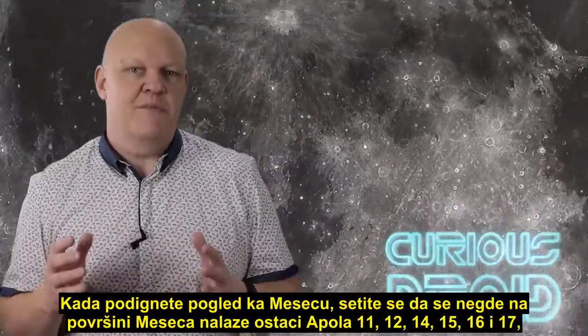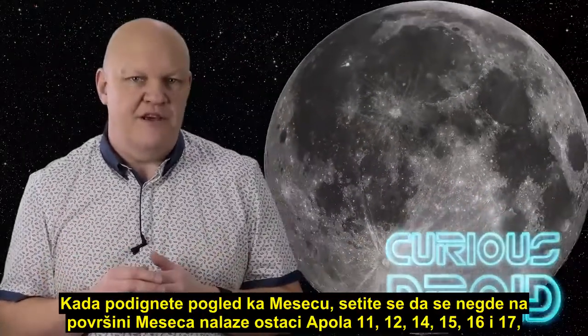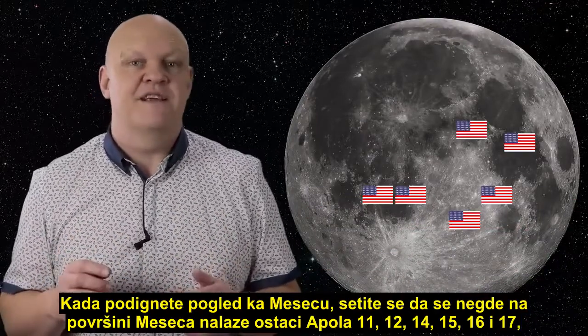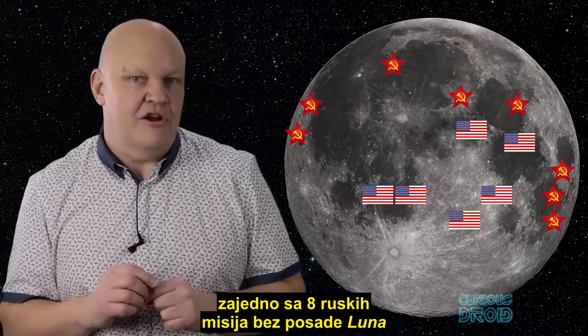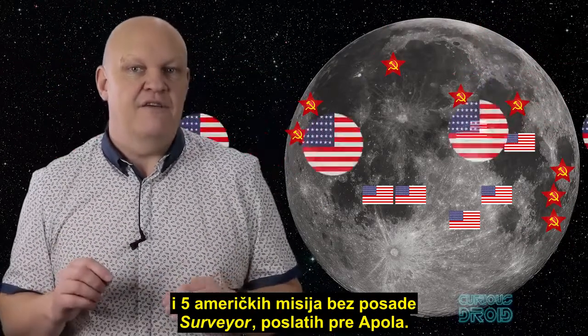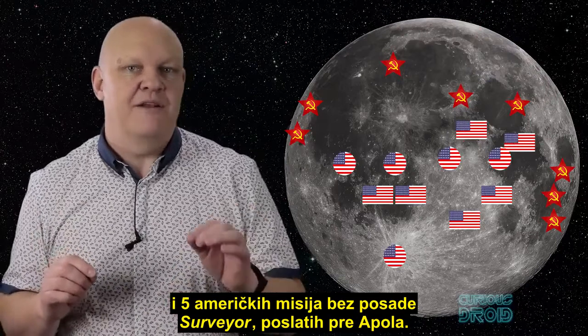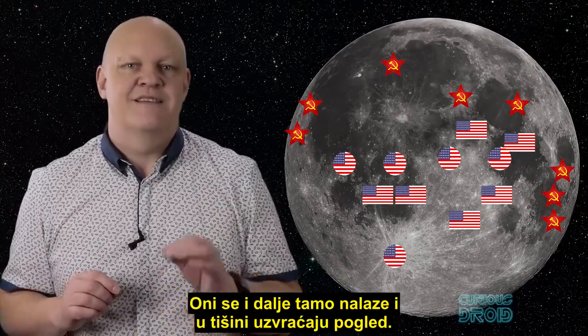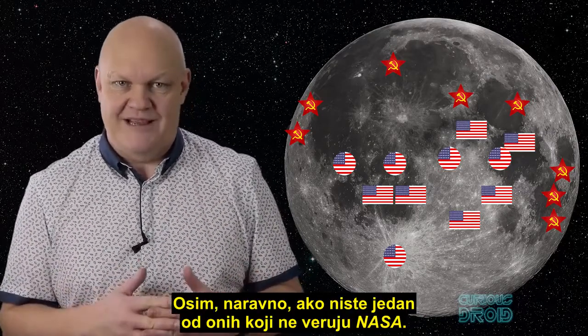When you look up at the moon, just remember that somewhere on the lunar face the remains of Apollo 11, 12, 14, 15, 16, and 17, along with 8 unmanned Russian lunar missions and 5 pre-Apollo unmanned American Surveyor missions, are all still there silently looking back — unless of course you're a NASA non-believer.